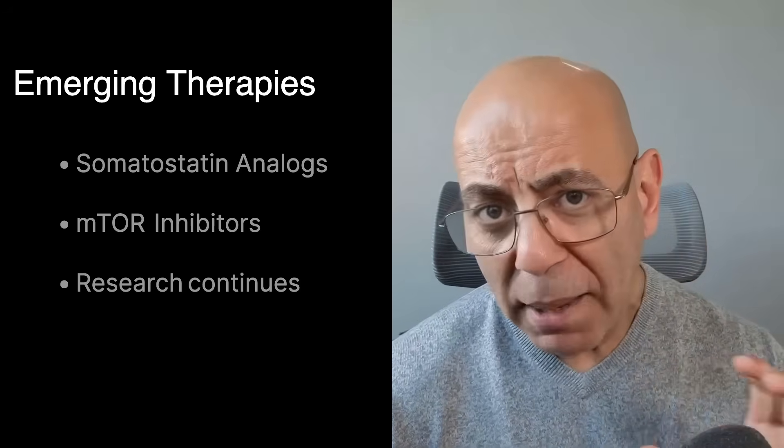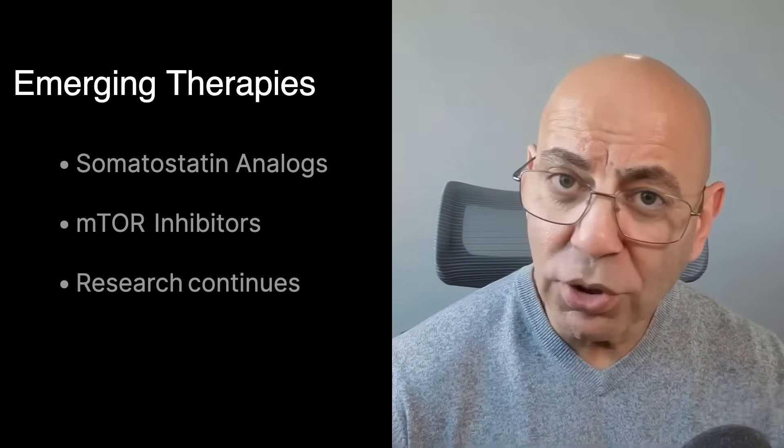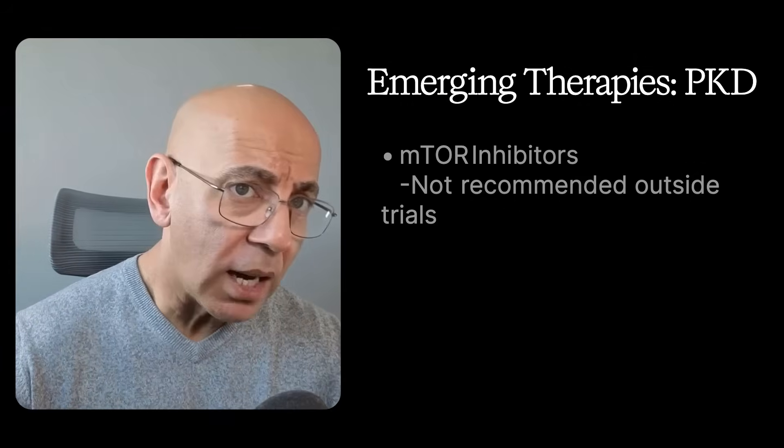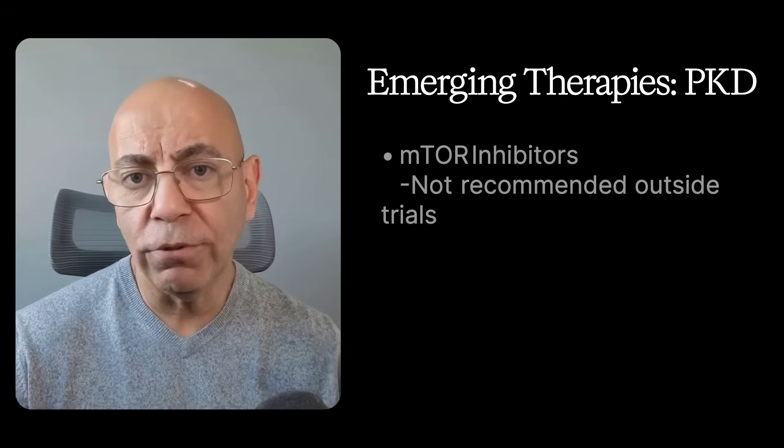Then there are mTOR inhibitors — drugs like sirolimus and everolimus — which initially showed promise in animal models, but human studies found limited effectiveness and more side effects. At this time, they're not recommended outside of research trials.